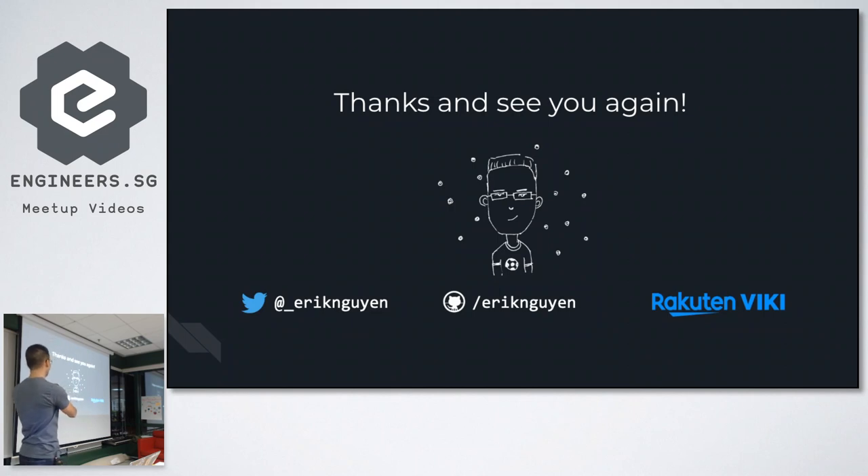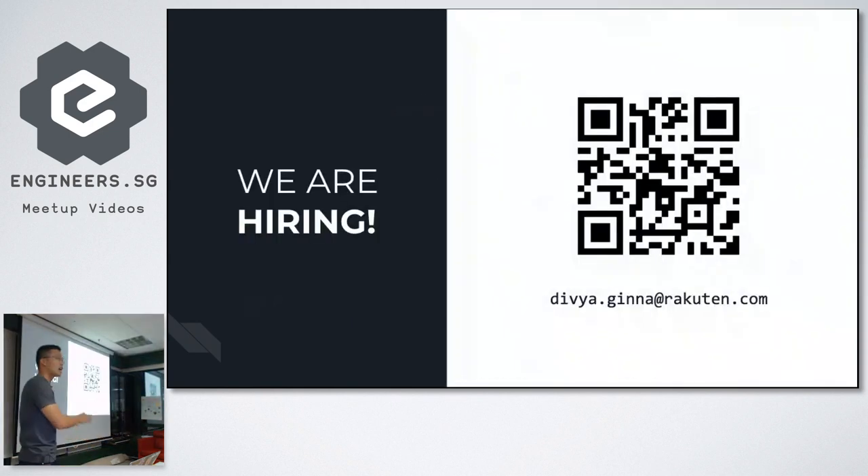That's all I have for today. Thanks, and see you again. You can find me on GitHub and Twitter, or visit the Rakuten Viki office. I also love football, so if anyone wants to play against the Rakuten Viki team, just let me know and we can organize a friendly match. And last slide — we are hiring! If you're looking for a backend or full-stack position, please scan the QR code or contact our recruiter via the email address shown. That's it from me, thank you!